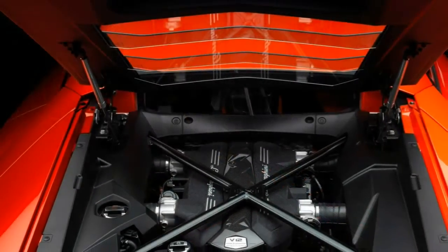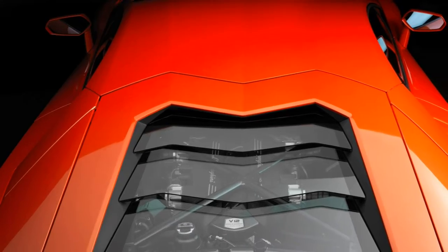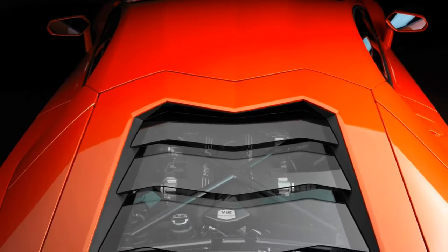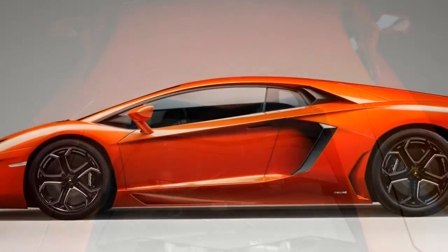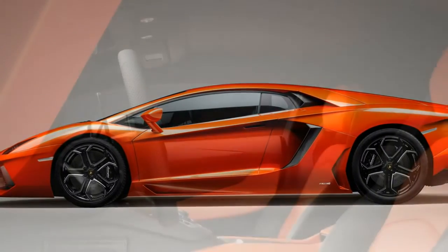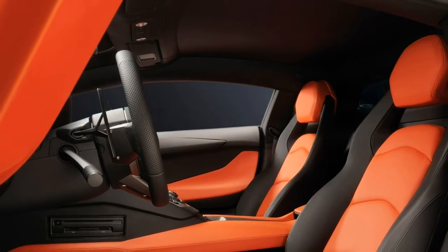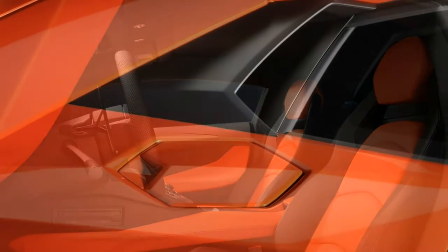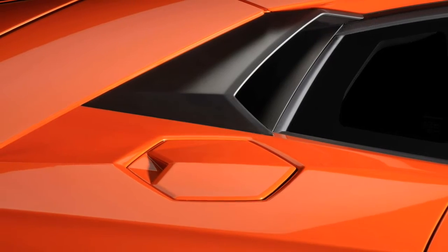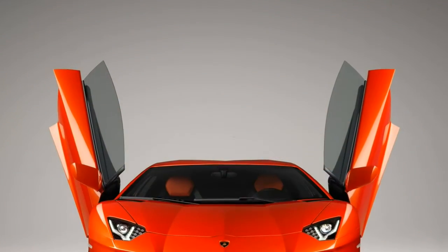A Pagani Huayra is similar in concept but costs over triple more and is rear-wheel drive only. The Ferrari F12 costs slightly less, however its V12 is positioned ahead of the driver, not behind. Supercars such as the McLaren 650S and Ferrari 488 GTB use V8 engines to compete against Lamborghini's entry-level supercar, the Huracán, and undercut the Aventador by around $80,000.